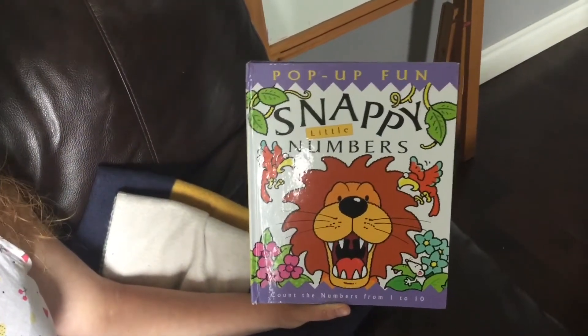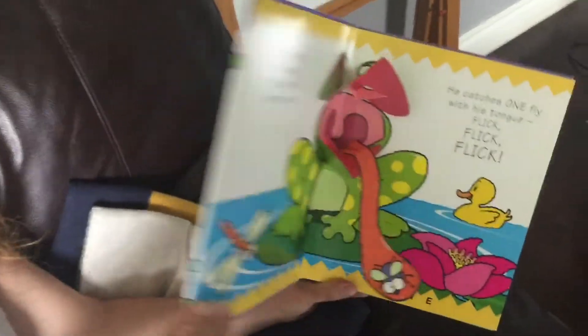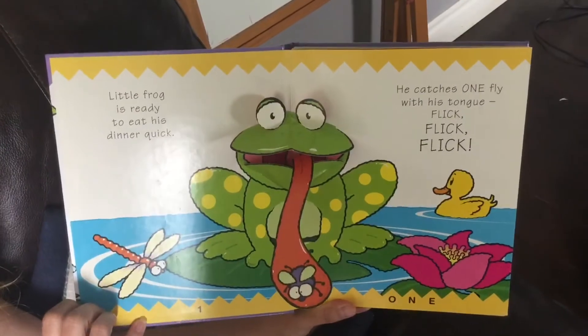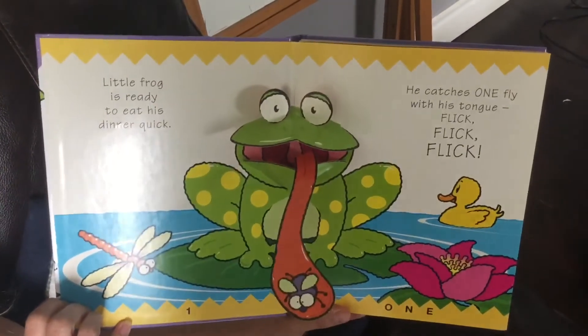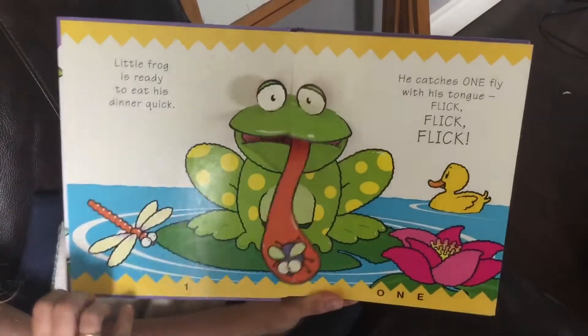Count the numbers from one to ten. Oh look at that frog. Little frog is ready to eat his dinner quick. He catches one fly with his tongue. Flick, flick, flick. One.